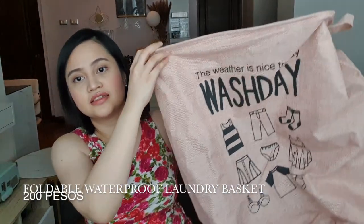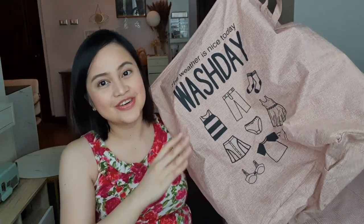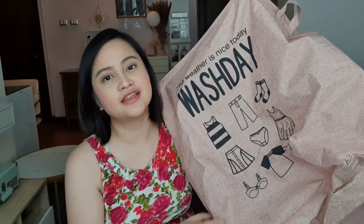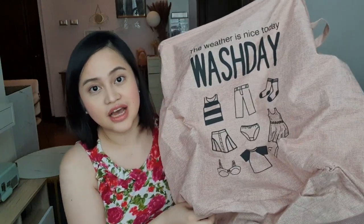This is a laundry basket. It's random, right? But I have already purchased maybe three laundry baskets from Shopee. Kasi pag binababa yung laundry ko, kailangan ko ng something na madadala. So this one is foldable, and ito lang yung matibay — kahit hilah-hilahin ko, hindi siya nasisira.